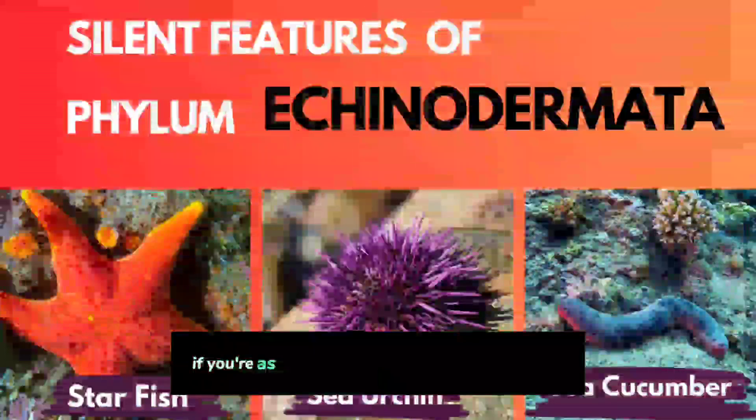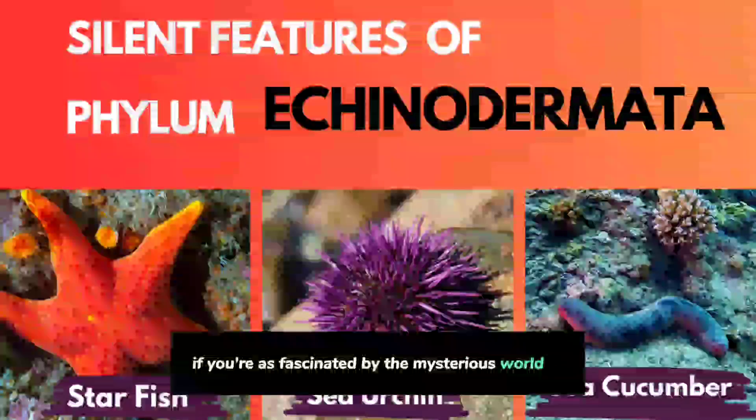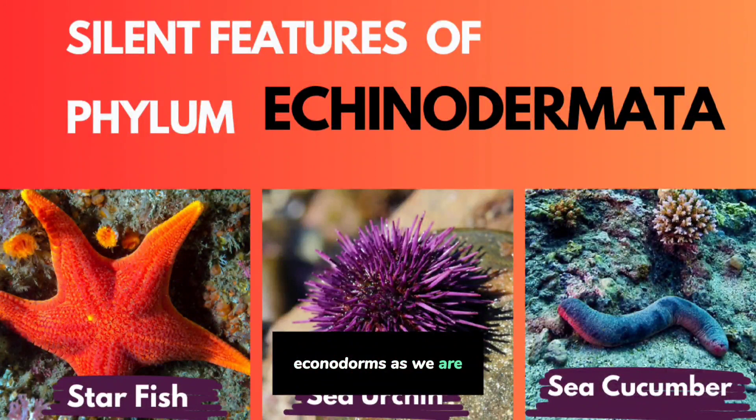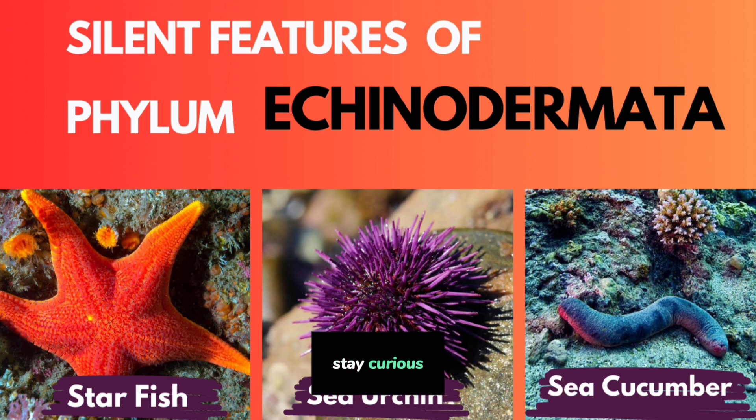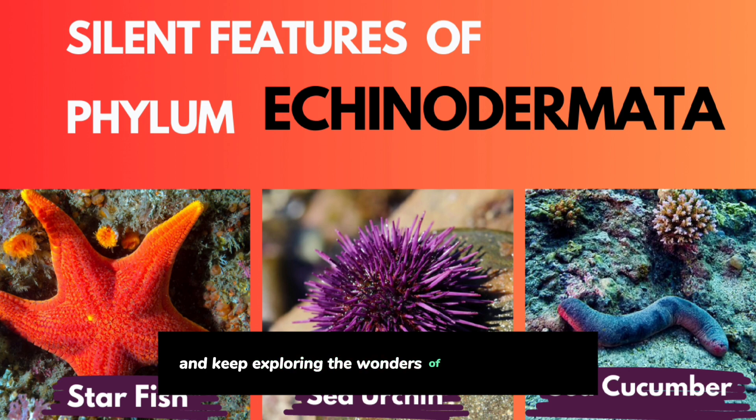If you are as fascinated by the mysterious world of echinoderms as we are, don't forget to subscribe to our channel, Asterisk Classes, for more exciting journeys into the realm of biology. Stay curious and keep exploring the wonders of the natural world.